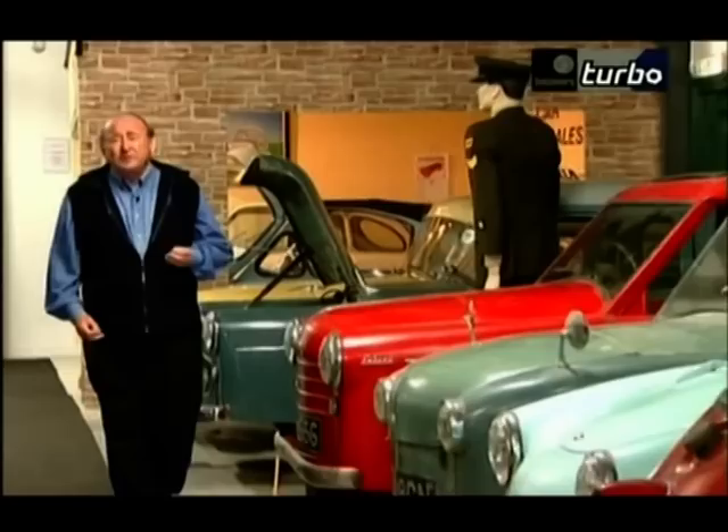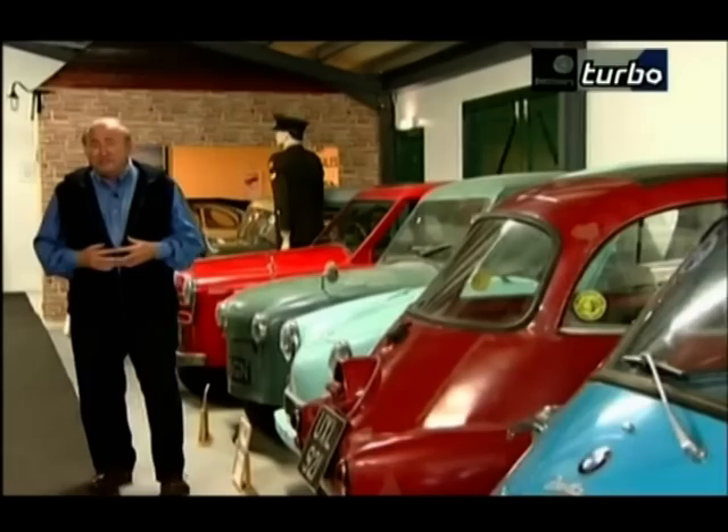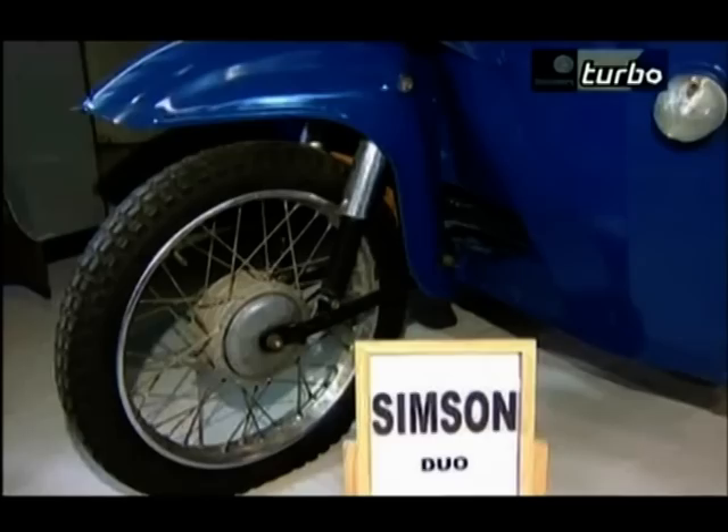Now, there are 50 of them here, so it must make it one of the biggest micro car collections anywhere in the world. The most I've ever seen in any one place are three, so it does therefore make it somewhat different.